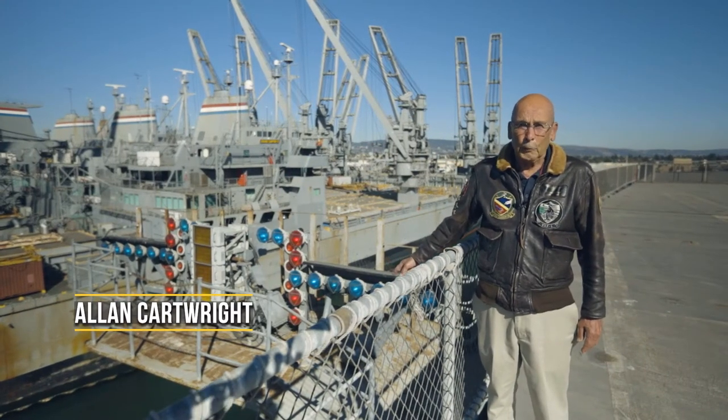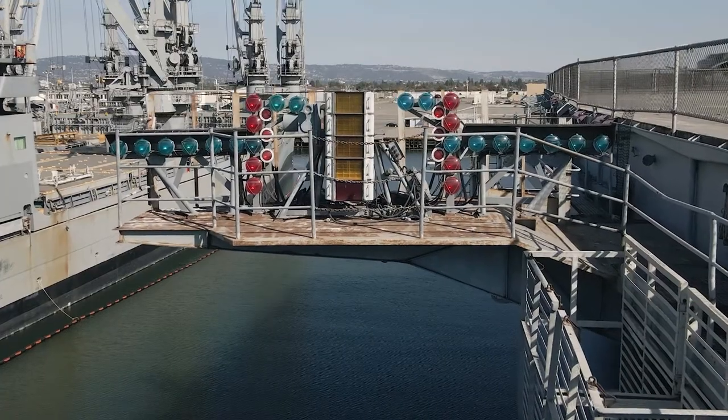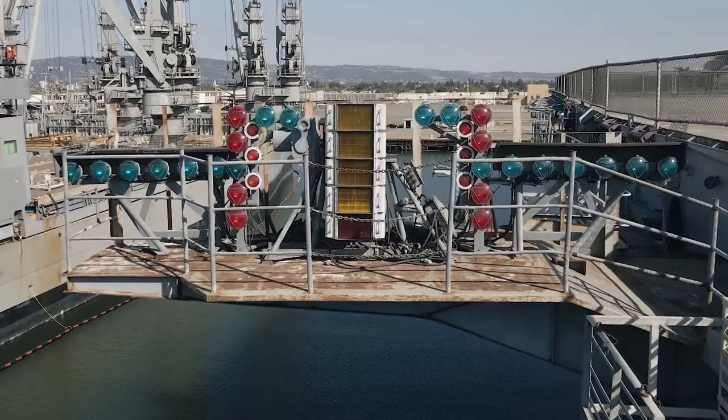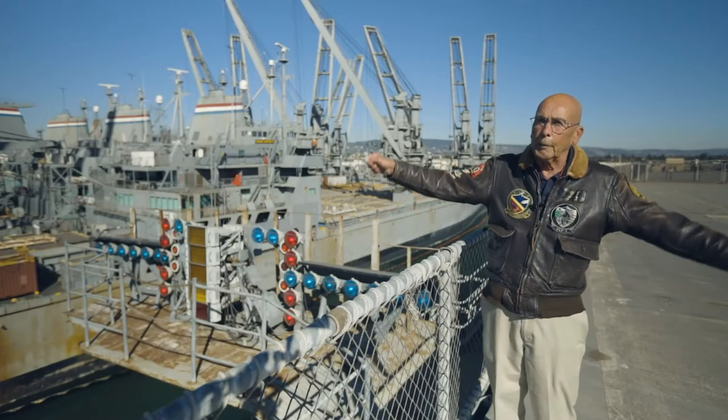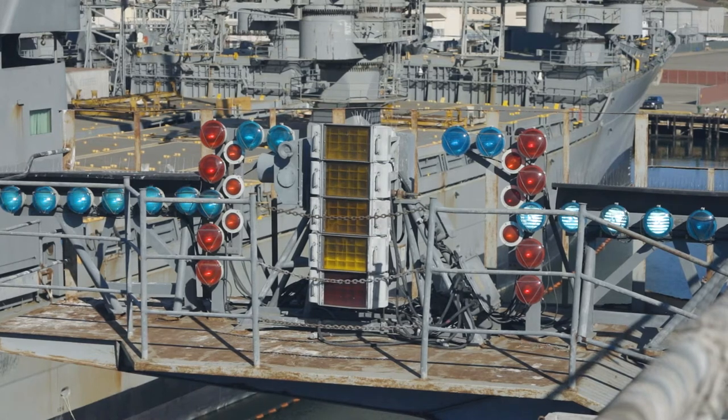This is the optical landing system. It was installed in 1956 after the Korean War. It didn't replace the landing signal officer at the back end of the ship, but instead of him having paddles showing the pilots what he wanted to do with the airplane to get it on the deck, this gave them the glide slope information.